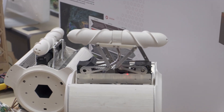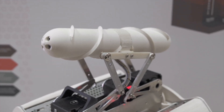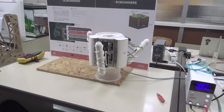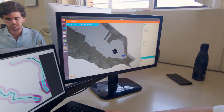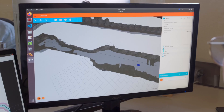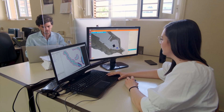This model was built to test ideas that can be used for the real-size prototype. There are many things to be learned: how to drive the screws, how modules can automatically connect, or what kind of drilling head should be used. Right next door, programmers are working on artificial intelligence-based software for autonomous navigation and situational awareness. The final robot should be able to work entirely on its own, making decisions without human supervision.